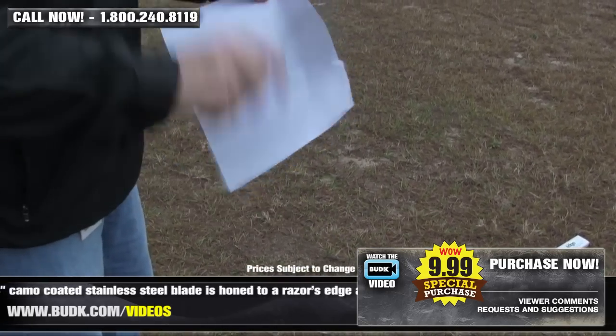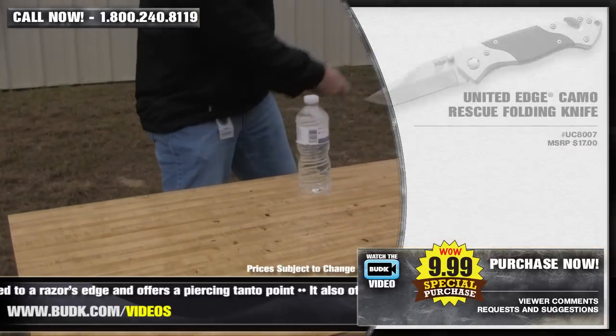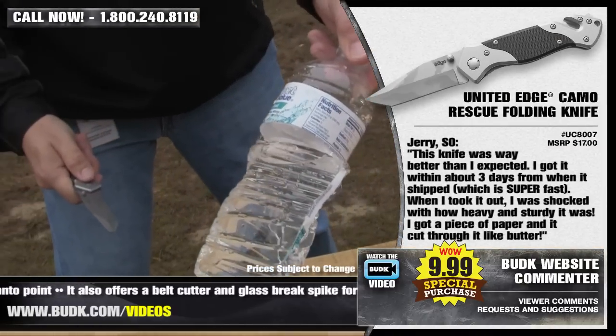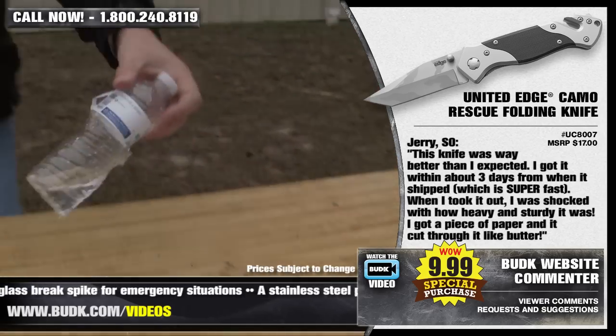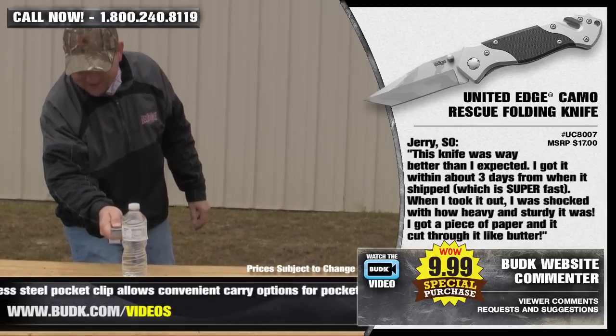A stainless steel pocket clip allows convenient carry options for pockets or a pack. Jerry from South Dakota says: this knife was way better than I expected. I got it within about 3 days from when it shipped, which is super fast. When I took it out, I was shocked with how heavy and sturdy it was. I got a piece of paper and it cut through it like butter.